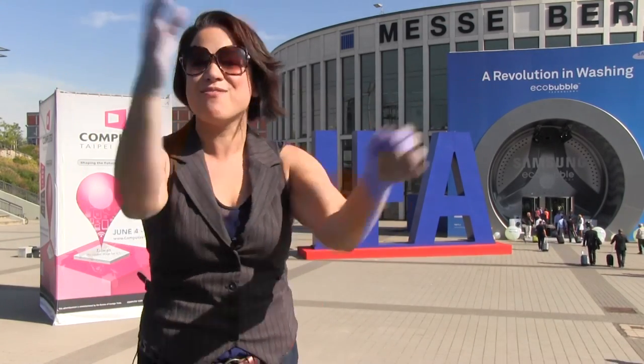Hi, I'm Nicole Scott from Mobile Geeks. We're here at the MESA for IFA 2012 and I am about to show you our best of awards. That's going to be best smartphone, best tablet, best ultrabook. Let's get right into it.